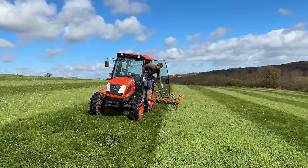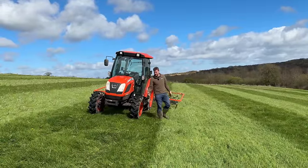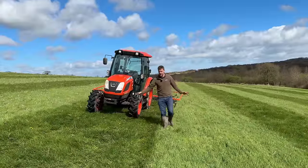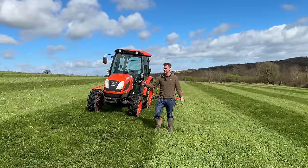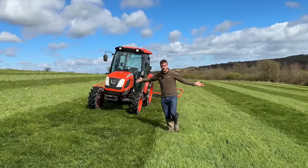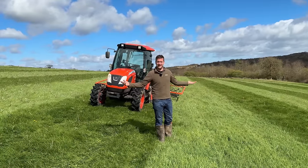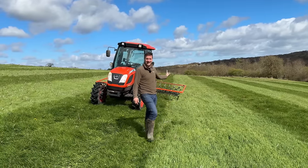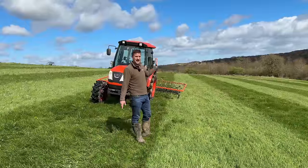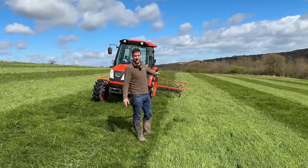There we have it - one field complete! One field all chain harrowed and done. We've got the air back into the ground, we've leveled off the molehills, turned up a few stones which I now need to go and collect, and created some beautiful stripes. I'd never done such straight lines in all my life - who needs GPS! Check out the range of Hackett Harrows - they are very, very good.